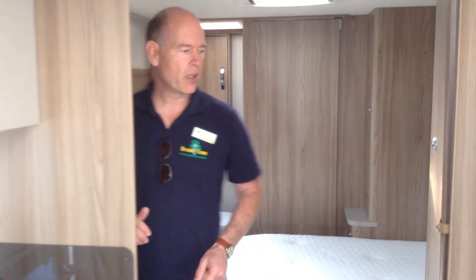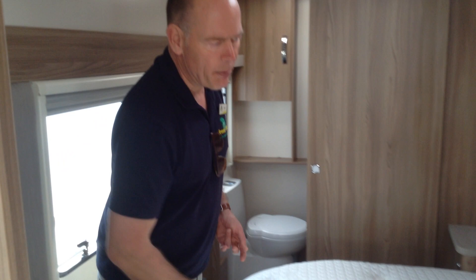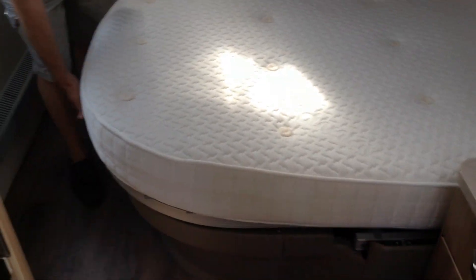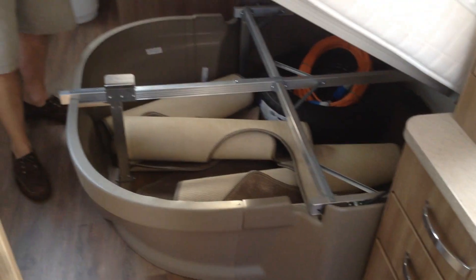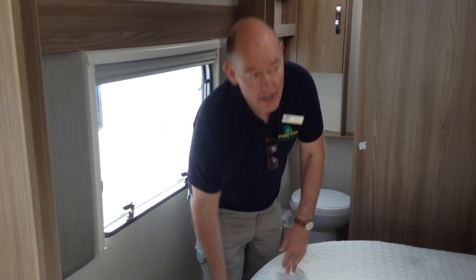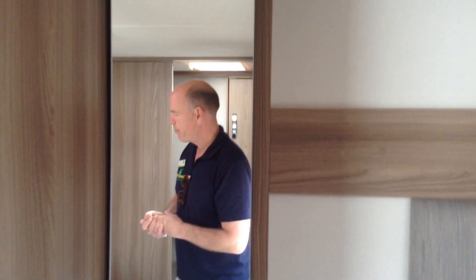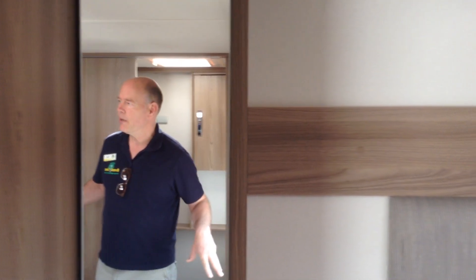Walking through to the bedroom area: it's a fixed transverse island bed with a Duvalay memory foam mattress. It lifts up on struts and you can access that space from the exterior. The van comes with the Alde wet central heating system, so you've got radiators all around — at the top and foot of the bed respectively. There's a cabinet here where you can pop your TV if you want to watch TV in the bedroom. It really does feel like a proper bedroom space — a fantastic layout.